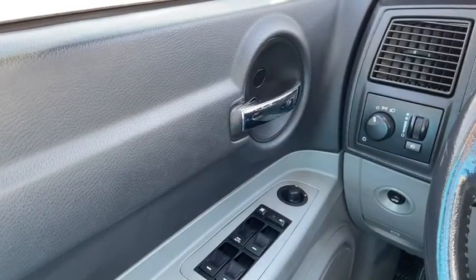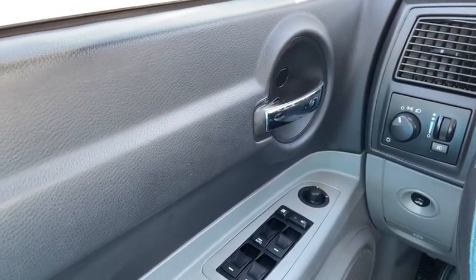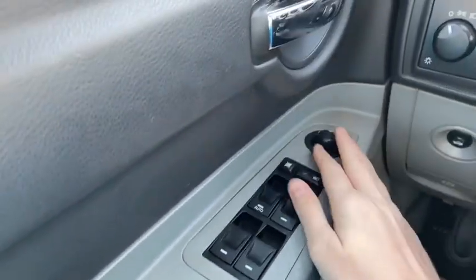Now let's take a look inside. Sitting inside the Charger here, we're going to do a quick run through of some of the features as well as go over the interior layout. Starting on the door panel you have your door latch here, and down below we have our power windows as well as our power mirrors.